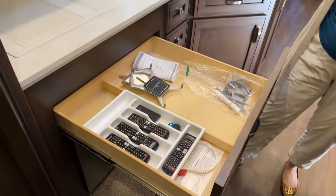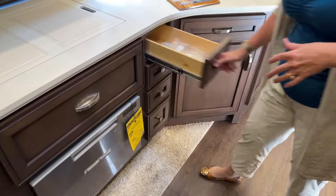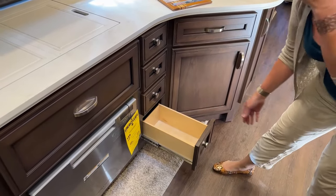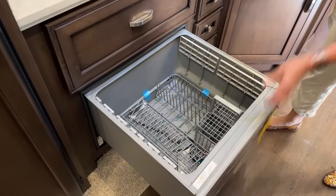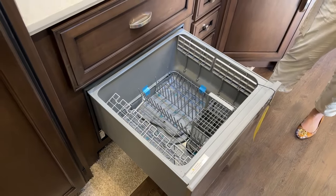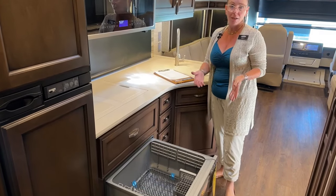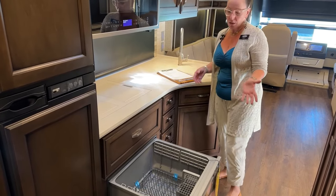Here we've got a huge silverware drawer, tons of room for cutting boards, spatulas, tongs, and big barbecue utensils. Maybe you want something here for cleaning supplies or bottle openers — all of those things can be nice and organized. When I go camping, my kids and I use this dishwasher as a storage area for dishes after we're done. We would wash our dishes, rinse them, throw them in the dishwasher as a drying rack, and keep our silverware and cups there. We really never ran the dishwasher until it was time to go home.